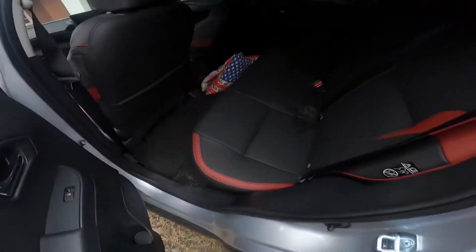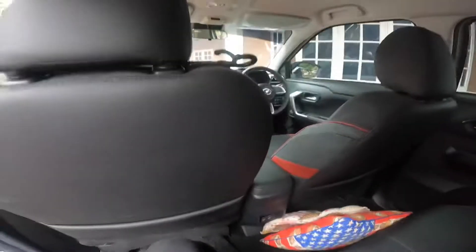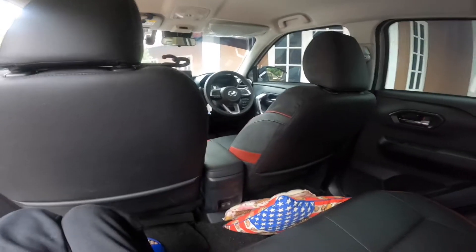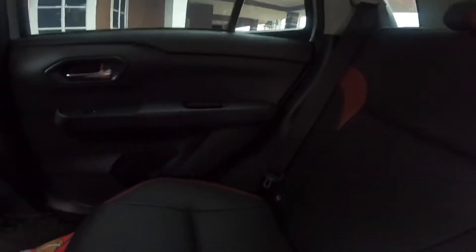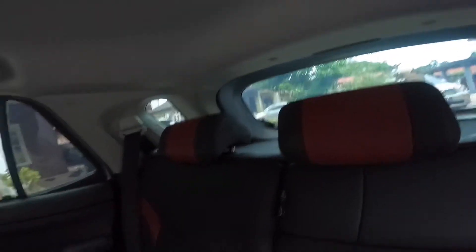Before doing the door test, let's check the rear space. Headroom is really good — it is an SUV after all. Legroom, however, is quite tight for a six-foot person like me. Unfortunately there's no rear AC vent — you only have a USB charger back here. And on this side, there's no AC either.